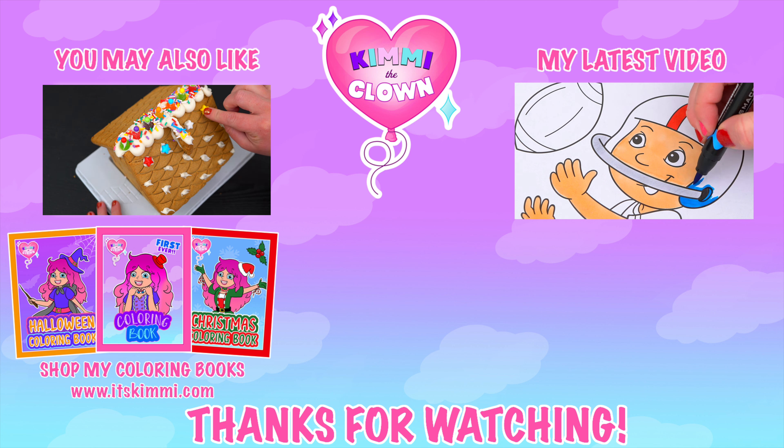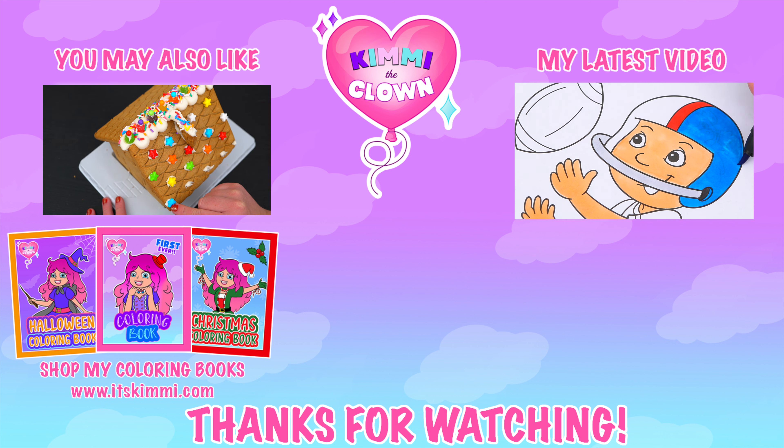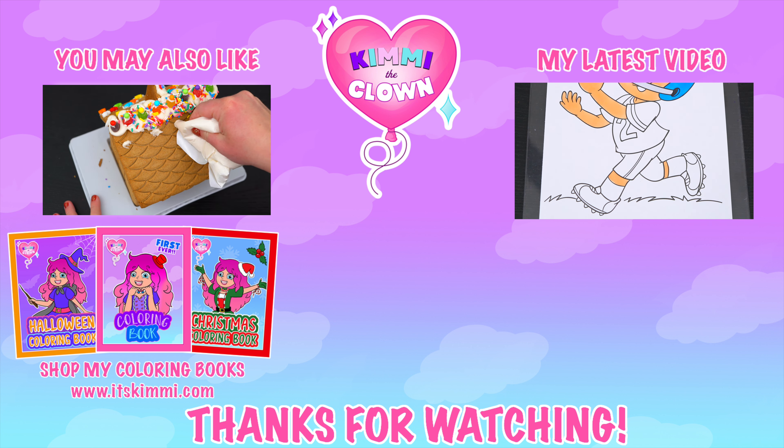Wow, building that cookie house was so much fun! Like this video if you love Valentine's Day! If you enjoyed this video, then be sure to check out my last cookie house video! And don't forget to subscribe and turn on notifications because I post fun videos every single day!